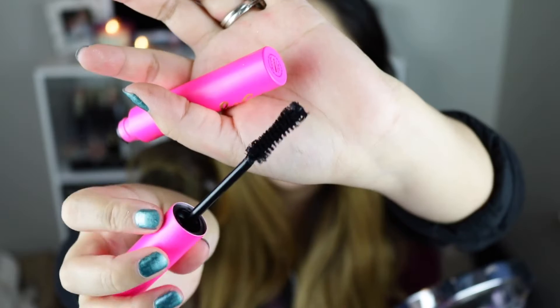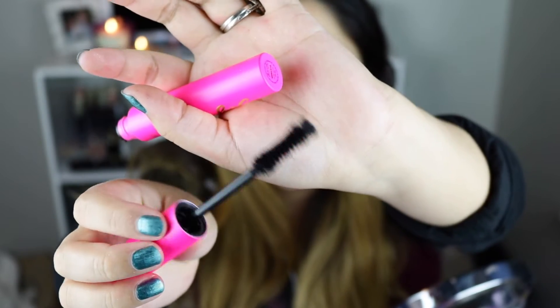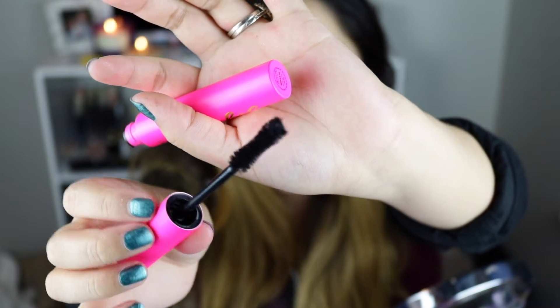This retails for $23. I'm going to add some eyelashes and I will be right back.